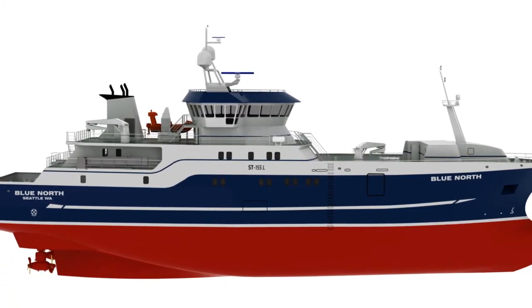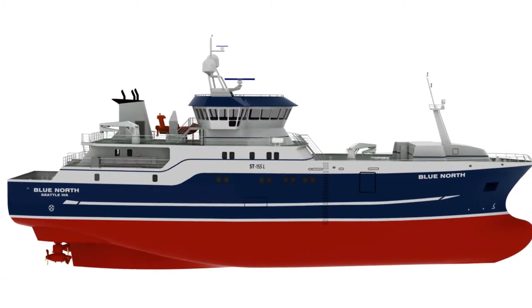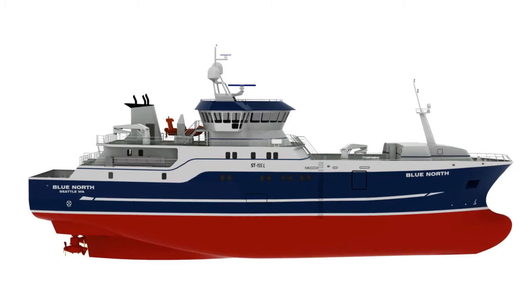The new vessel also has a breakthrough fishing concept called an internal hauling pool. The ground line will be hauled up through the bottom of the boat, and the man that's running the hauler is in this room so he's not exposed to any elements at all — it's just a lot safer.